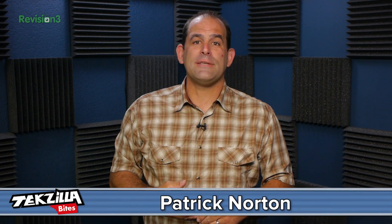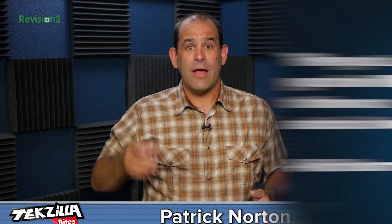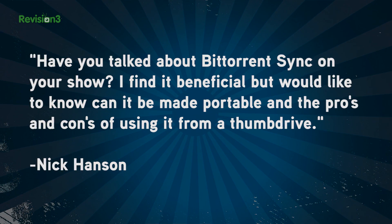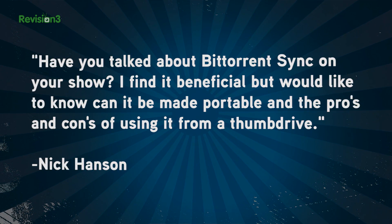Welcome to Tekzilla Bites, feeding your tech hunger fast. I'm Patrick Norton, and viewer Nick Hanson posted a great question up on Facebook: have you talked about BitTorrent Sync on your show? I find it beneficial, but would like to know — can it be made portable, and what are the pros and cons of using it from a thumb drive?